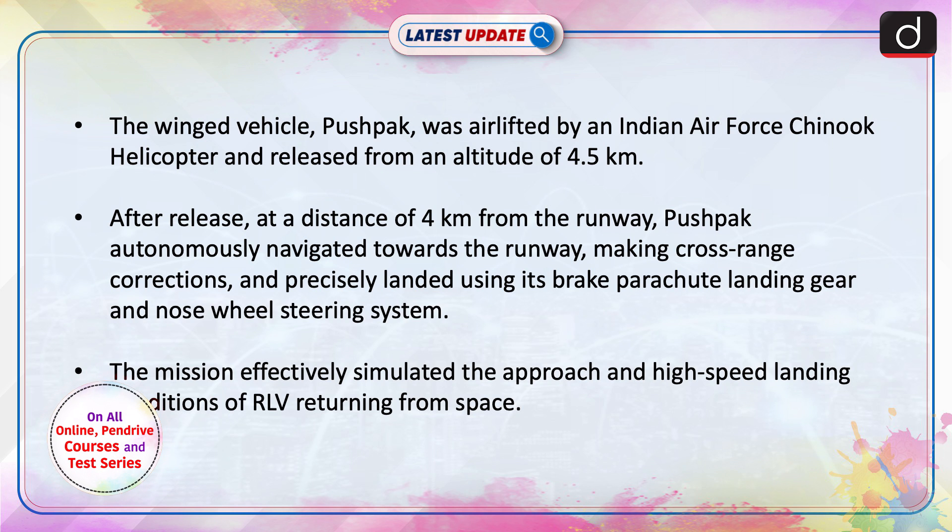After release, at a distance of 4 km from the runway, Pushpak autonomously navigated towards the runway, making cross-range corrections and precisely landed using its brake-parachute, landing gear, and nose-wheel steering system. The mission effectively simulated the approach and high-speed landing conditions of an RLV returning from space.